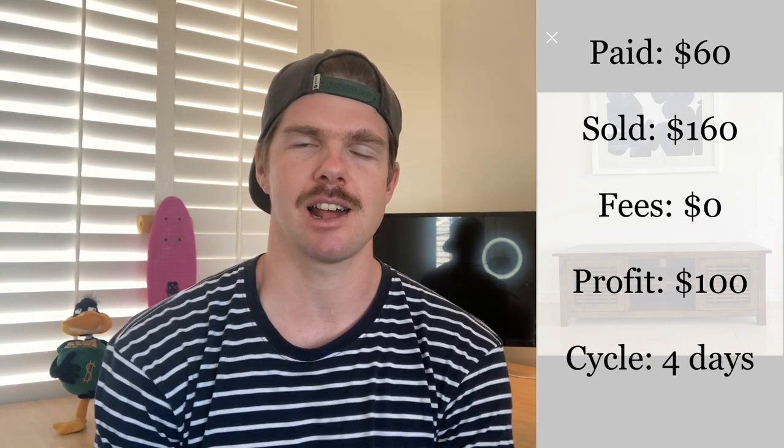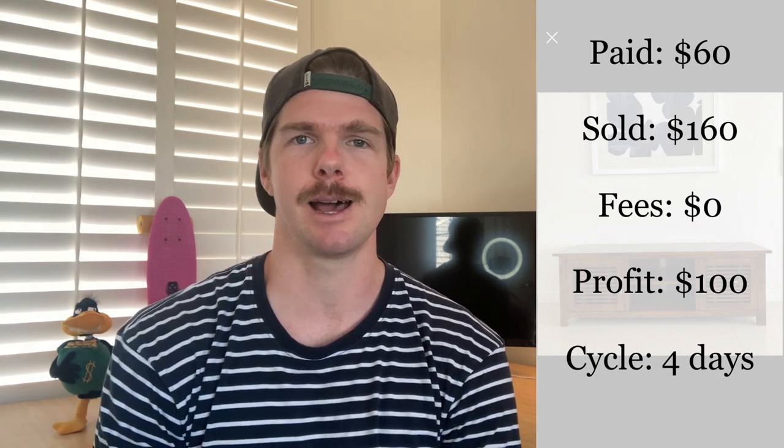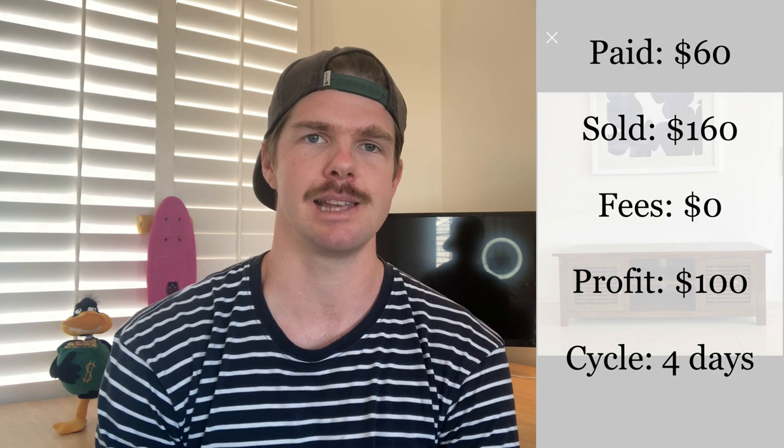I put furniture at the start of the episode because I just want to reinforce that furniture is such a great space to play in. I know it clutters up the house, but you're buying one item at a time — move it within a few days. Buy high quality, solid wood items: chests of drawers, bedside tables, desks, entertainment units. Those are the four that sell really well for me. Buying around the $50 price point, you're pocketing around $100 to $150.